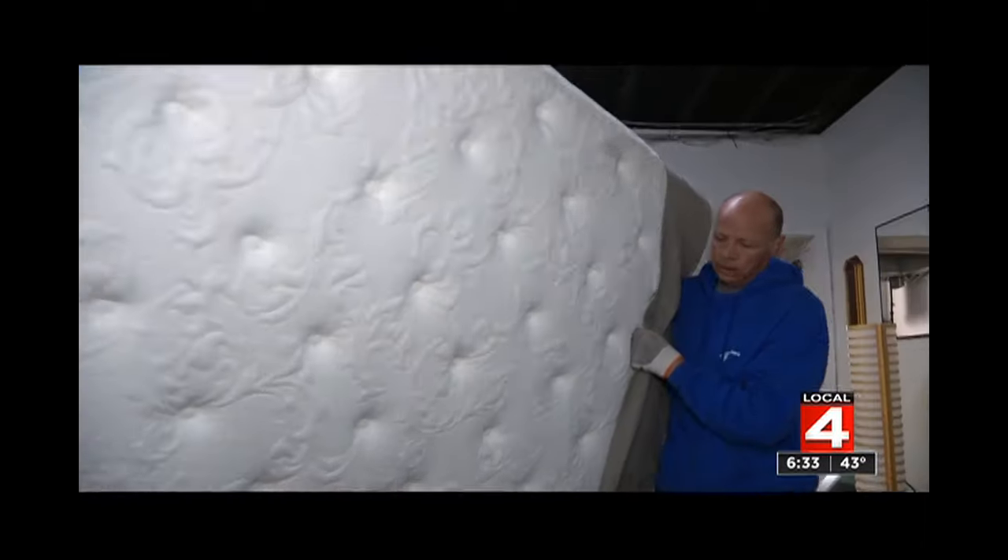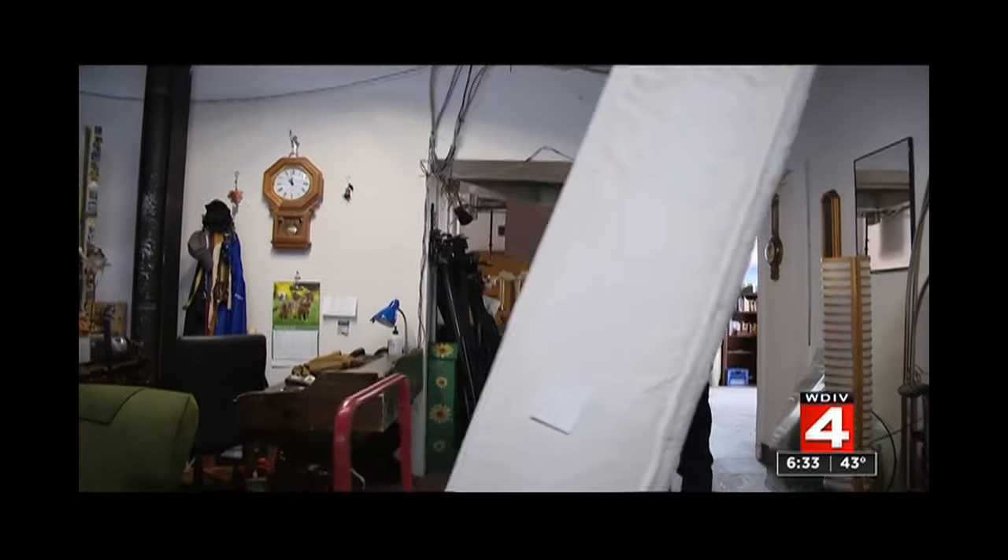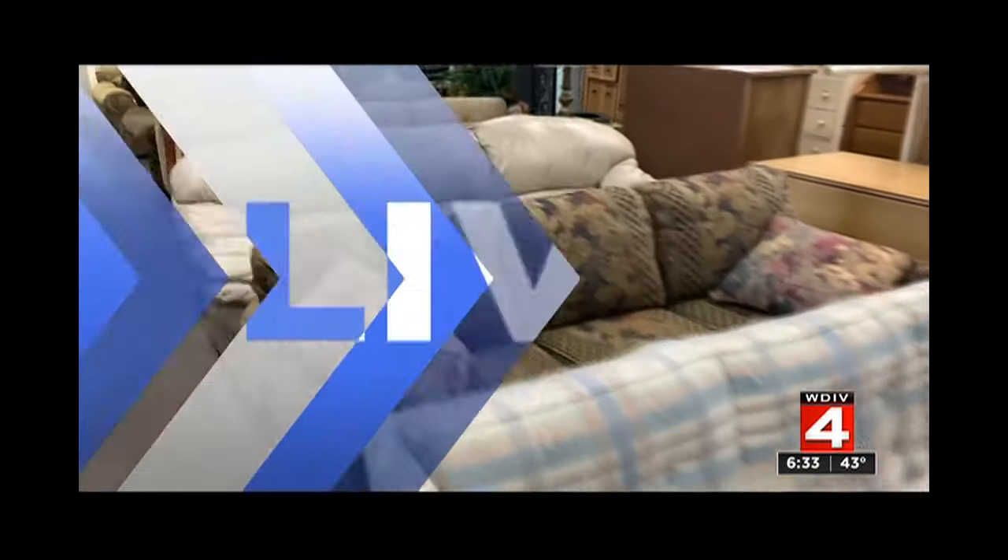How many pieces do we all have that have so much life left in them, right? Let's get out to Kim DiGiulio, who's showing us what we all can do with that old furniture.